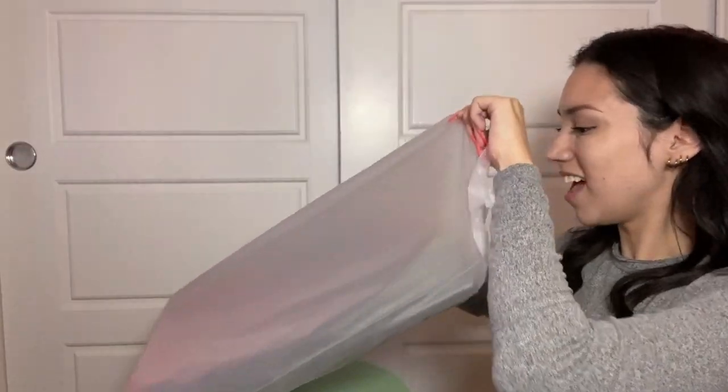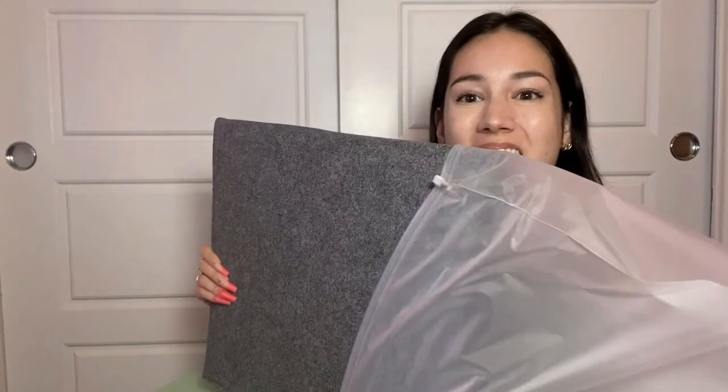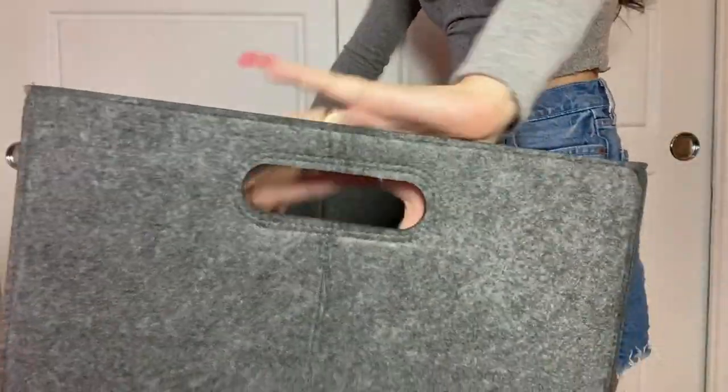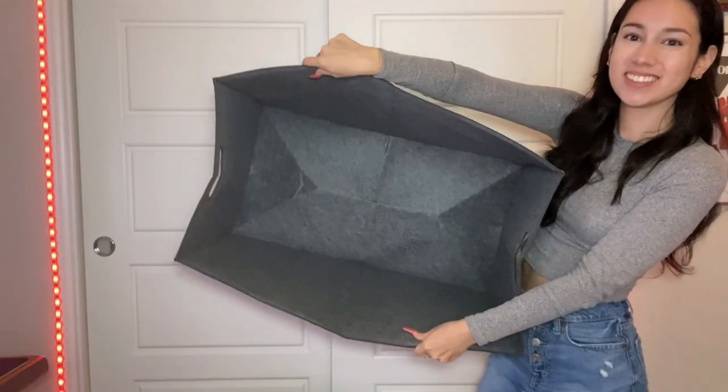I'm so excited to show you guys this incredible folding storage basket that I got from Amazon. I'm always looking for ways to organize my home, so whenever I saw this large felt folding storage basket, I knew that it would be perfect.